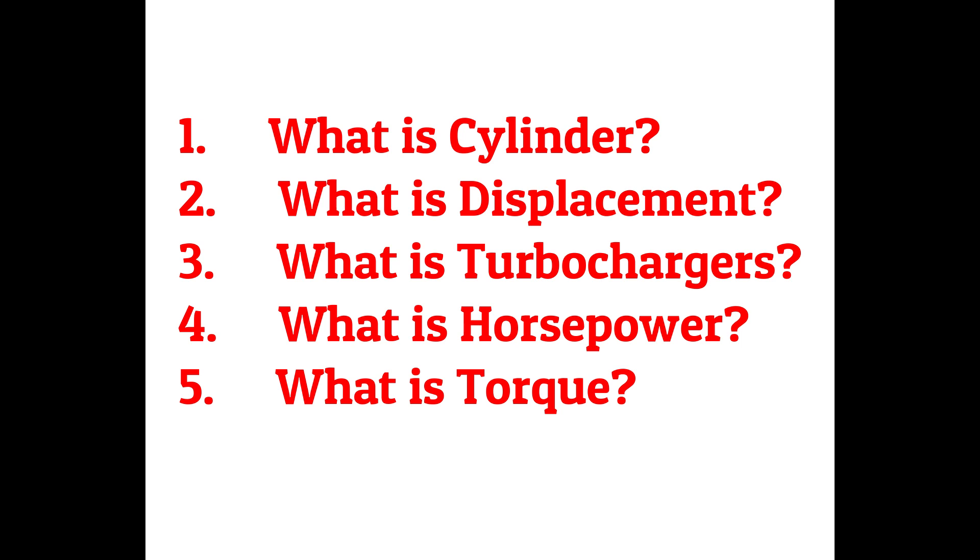We'll cover: 1. What is a cylinder? 2. What is displacement? 3. What are turbochargers? 4. What is horsepower? 5. What is torque? Okay, let's go.